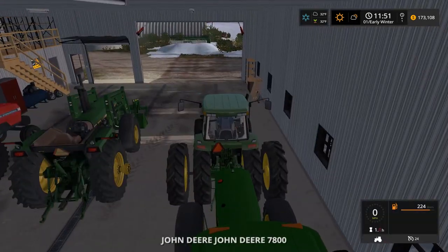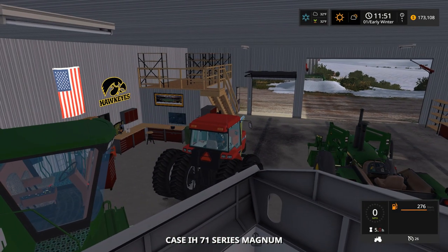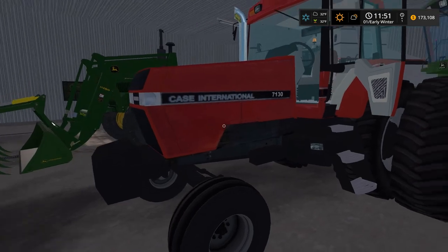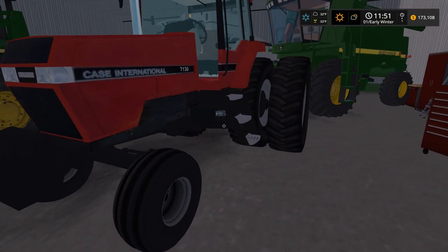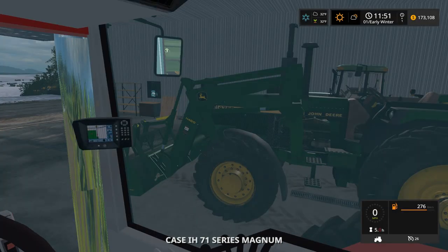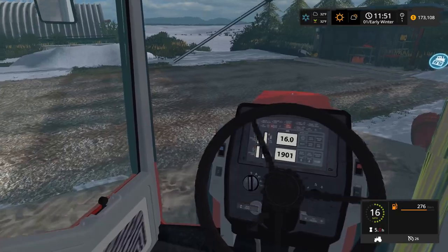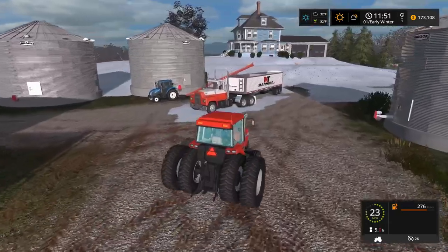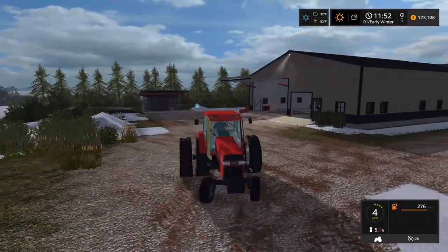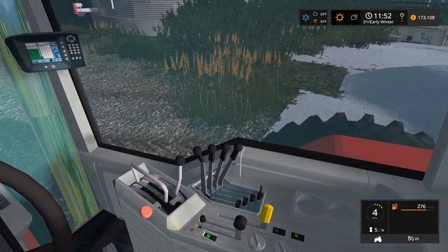We'll use the Magnum - we'll get the Magnum out. Actually, it's two-wheel drive. I feel like you'd want front wheel assist. I want to use the 7010 - we haven't used a Magnum in forever. This might be a bad choice because it is two-wheel drive going down the road. We're gonna do it anyways. We're heading down - I should probably take off the duals. We haven't used the Case in a while so I'm gonna use the Magnum and go pick up that manure spreader.